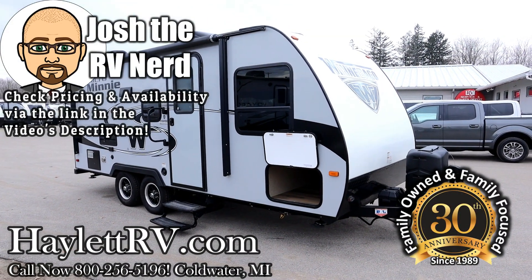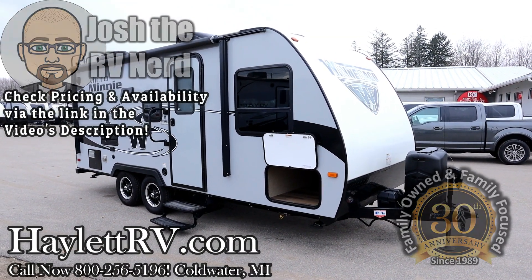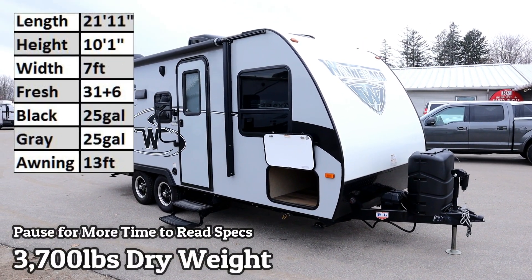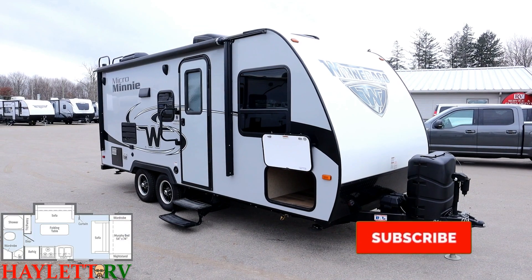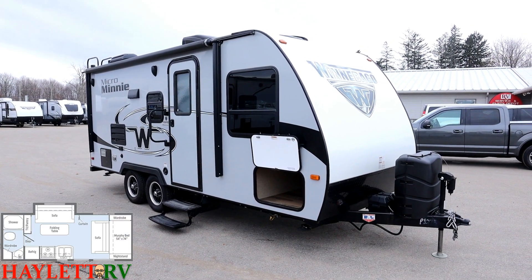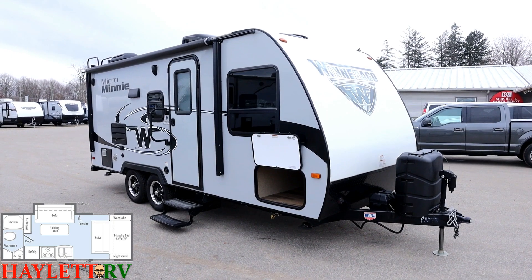3,700 pounds basically on the nose. 2106 FBS. One owner, originally sold right here at Halet RV of Coldwater, Michigan, coming back in on trade. They were so happy with us and so happy with Winnebago that when it came time to upgrade, they stuck with Winnebago and they stuck with Halet RV.